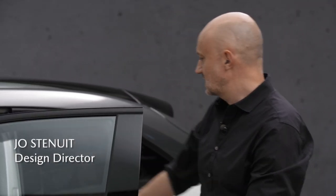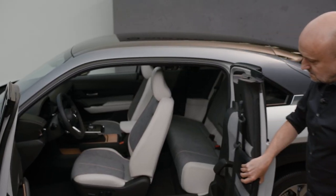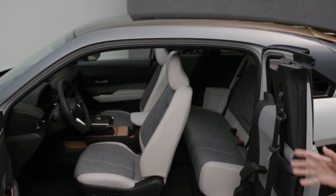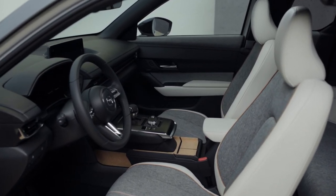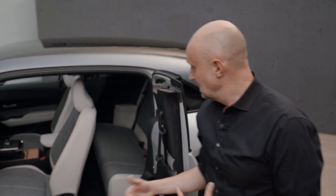Let me open the freestyle door so you can see my favorite view into the car. As you can see with the doors open, you have an unrestricted view into the interior — unrestricted because there is no fixed B-pillar.